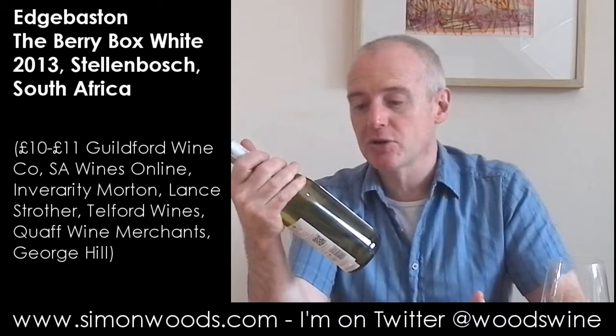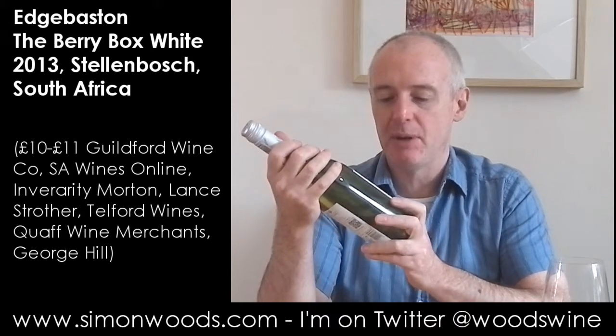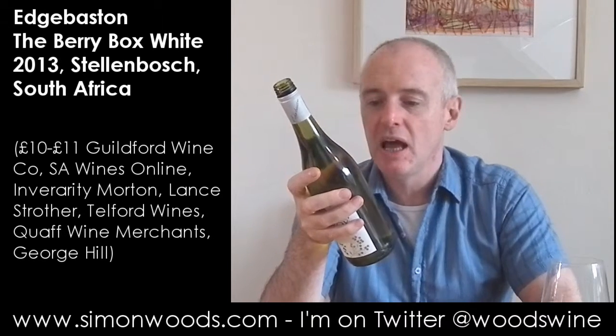Hi there, Simon from SimonWood.com. Today, the Berry Box 2013 from Edgbaston, Finlayson Family Vineyard. Edgbaston isn't the name of the region — we're in Stellenbosch here. And an interesting blend: Sauvignon 74%, Semillon 15%, Viognier 11%. Let's give it a whirl.